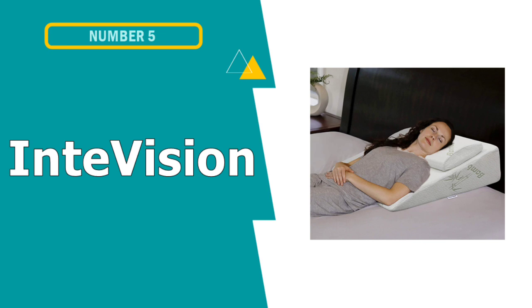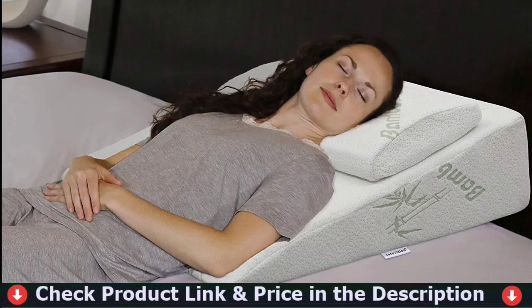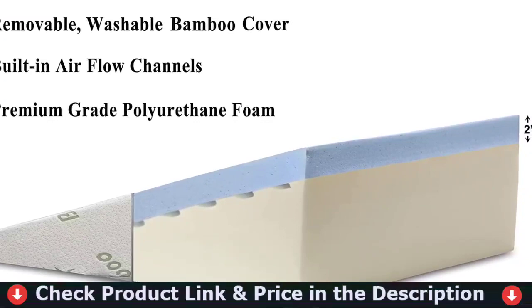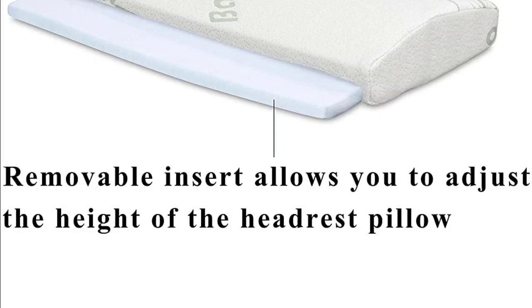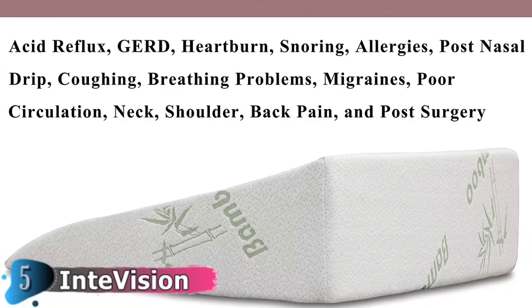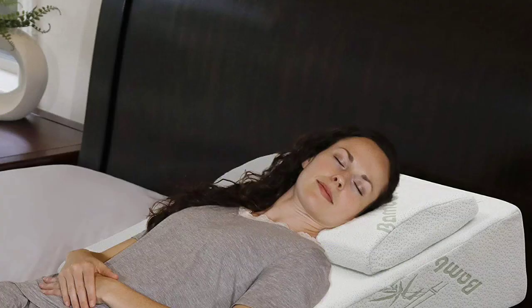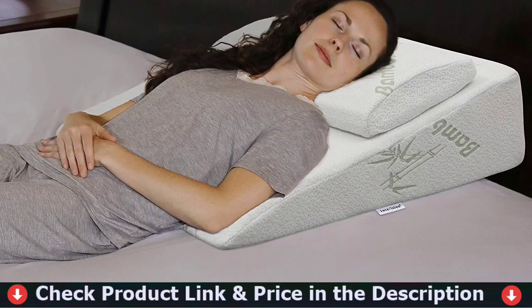Our fifth and last choice is the InteVision Foam Bed Wedge Pillow. This InteVision Bed Wedge Pillow design system is designed to provide comfort and flexibility that can't be matched by other brands. It helps relieve symptoms of acid reflux, breathing problems, poor circulation, COPD, snoring, and back or neck problems. The addition of the adjustable memory foam headrest pillow in the system was created to solve a common problem: a regular pillow may not be ideal to support your neck and head when you sleep in an elevated position. The included memory foam headrest is designed to work well with the bed wedge pillow, giving you the flexibility to adjust its height based on your needs for optimal neck and head support.